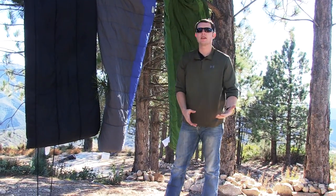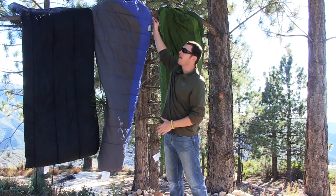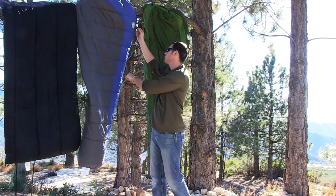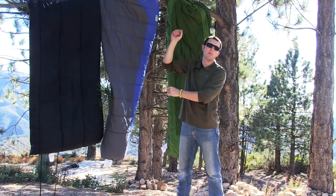Another thing to consider is who you're hiking or camping with. If you have a significant other, know that sleeping bags come with left and right side zippers, so whenever you go to sleep at night you could potentially zip up with somebody else.